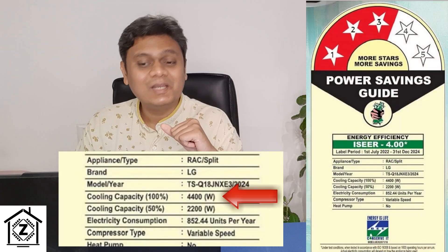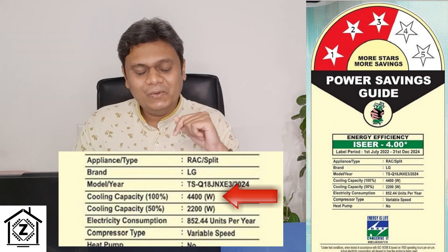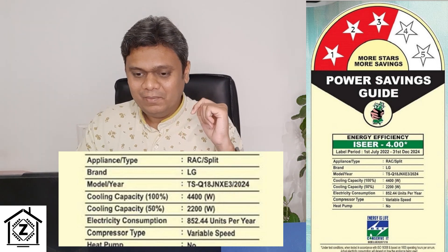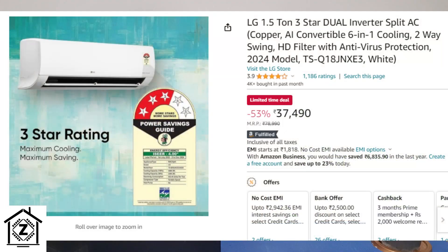Here's a bit of homework: this particular AC comes with a cooling capacity of 4400 watts — convert this to tons and let me know in the comments below. Interestingly, this model is also listed as 1.5 ton on Amazon.